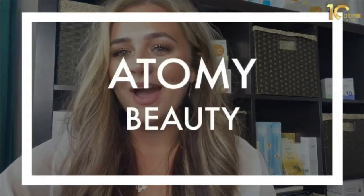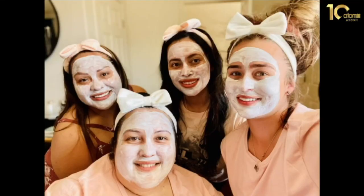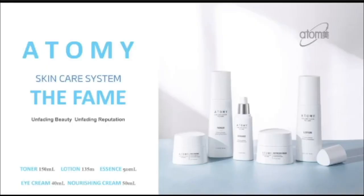Now that we've talked about Atomy's healthcare products, it is time to move into Atomy Beauty, beginning with skincare. Just last week I invited a couple of girlfriends over to try out the Atomy The Fame set — it was so nice spending quality time with them trying it out. The Fame comes with a toner, a lotion, essence, eye cream, and nutrition cream. Even though these are herbal products, they still smell incredible. The next day after our facial party, everyone was texting me how amazing their skin felt and how much they loved the product.